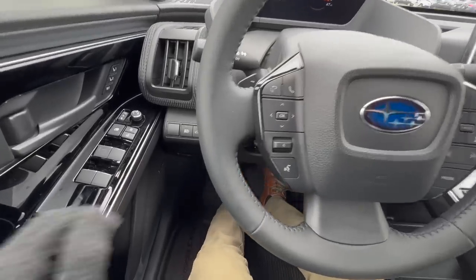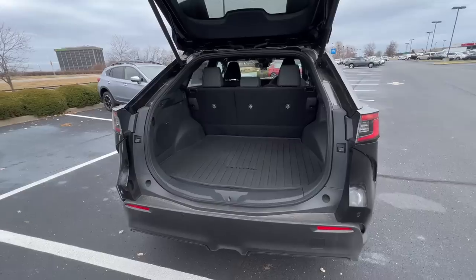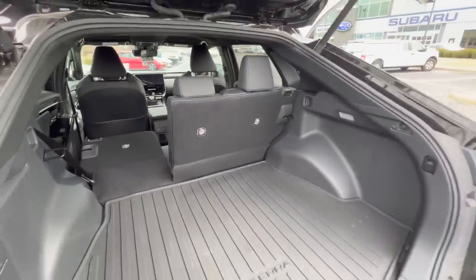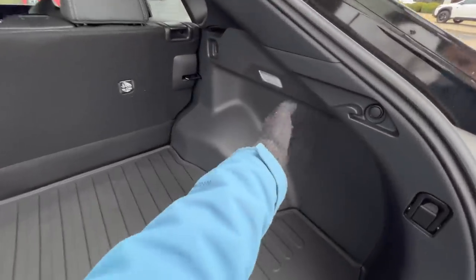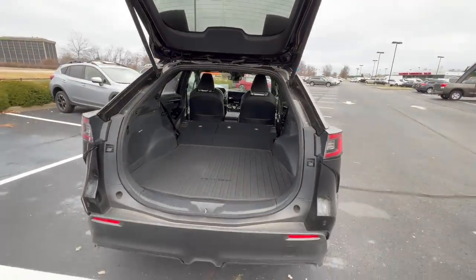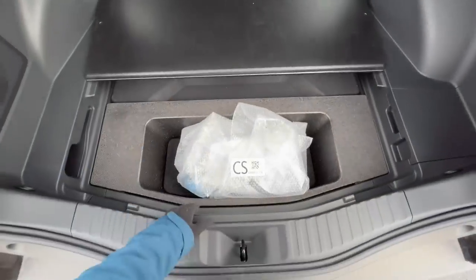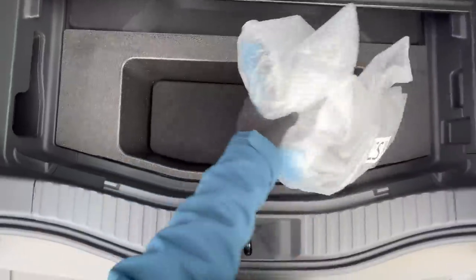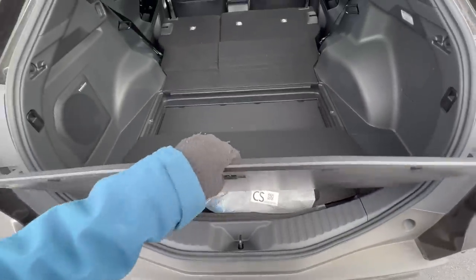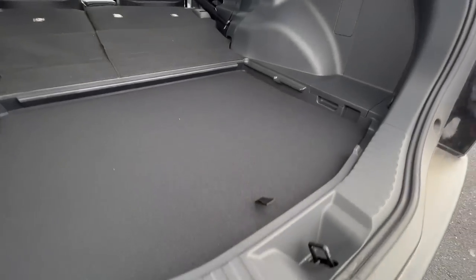If you go with a limited or touring, you'll have a standard power liftgate. On the premium trim level, you do not have a power liftgate. Subaru gives you an excellent amount of cargo space. You can drop the seats down using levers that are easy to reach. Down below the floor, you have storage for your charger or whatever else. The false floor slides down to give you a few more inches of cargo space.